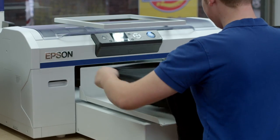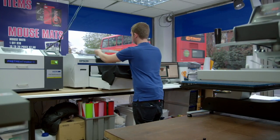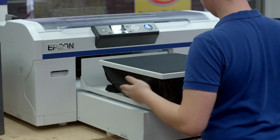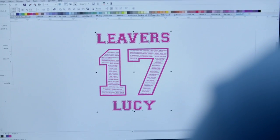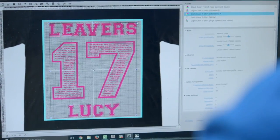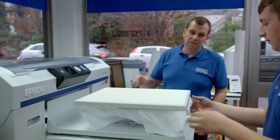The labour factor that's been taken out by having a direct-to-garment printer is really what's going to increase profit with the business. The print department now is really run just by my son Sam. In any one day you can run small or large quantities of t-shirts — whether they're personalised with each job being different, or huge batches of all the same t-shirts — so the flexibility is really good.